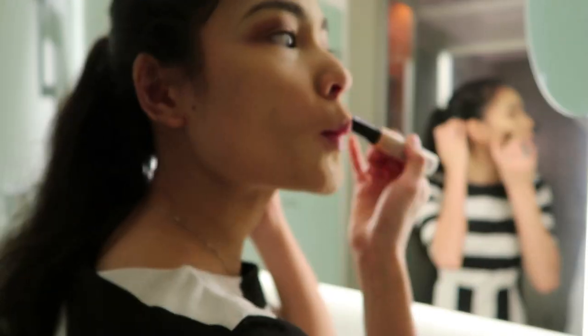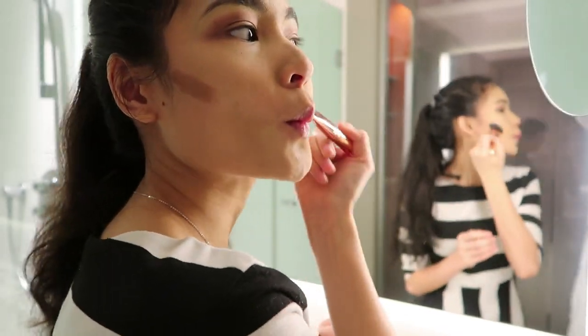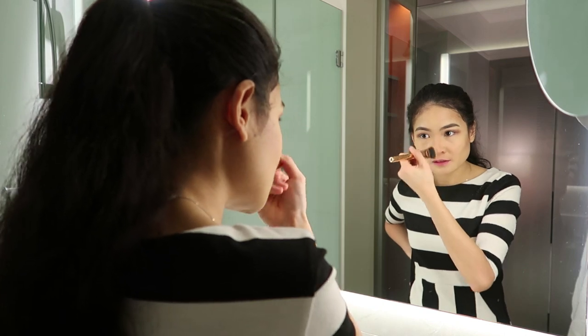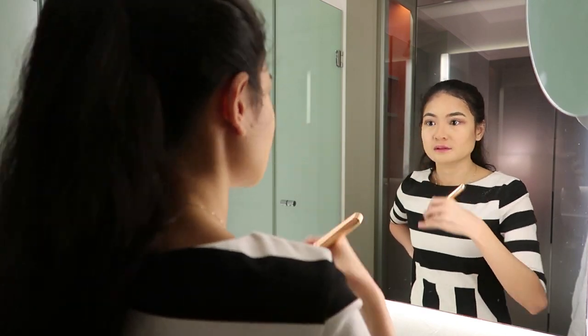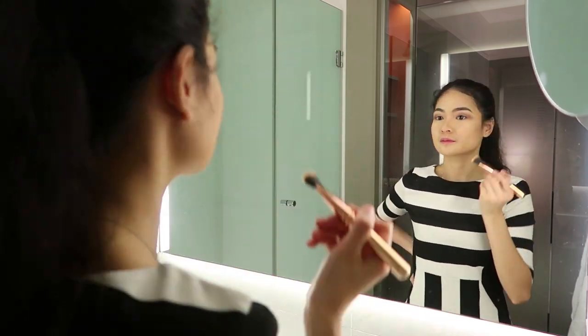For my contour, I'm using the NYX Wonder Stick Highlight and Contour Stick, or in French, NYX Wonder Stick Baton pour accentuer et définir. For contouring my face, I'm using my Zueva Brush 109 Face Paint Vegan.